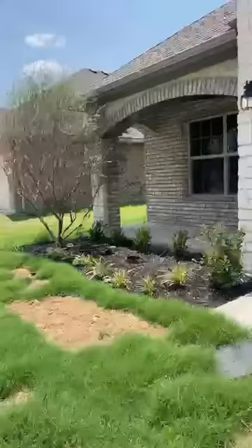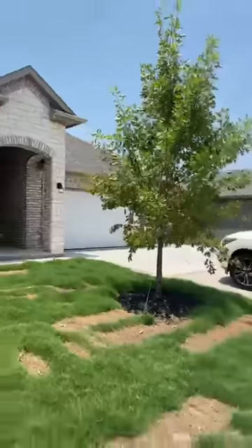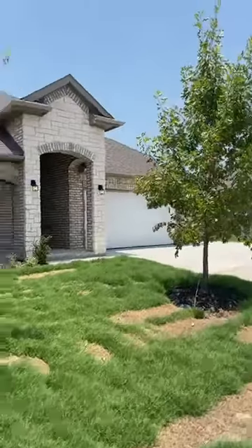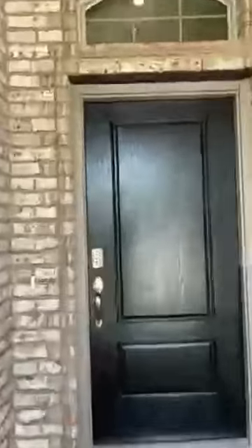Alright guys, orientation day with the builders! I don't know how long we'll be able to record because I don't have good reception here. This family is getting ready to close on this awesome four-bedroom, two-bath home over in Ellis County. It has a three-car garage. The builder still has some work to do — appliances aren't here yet — but this is orientation day.